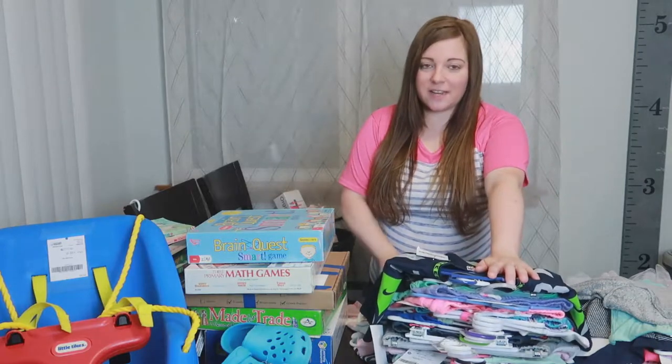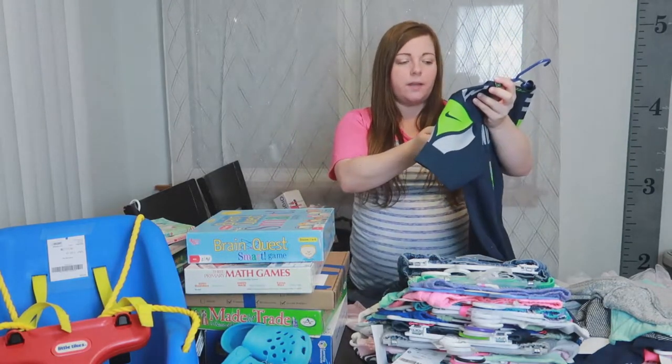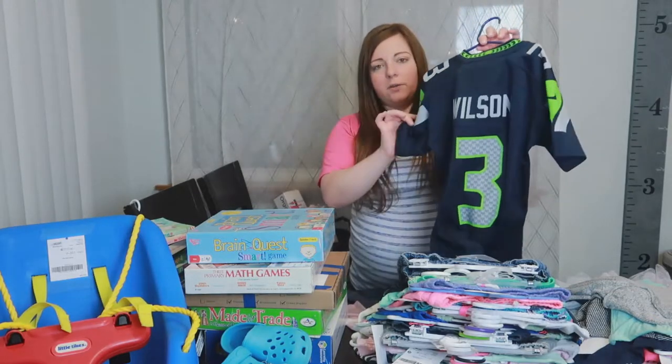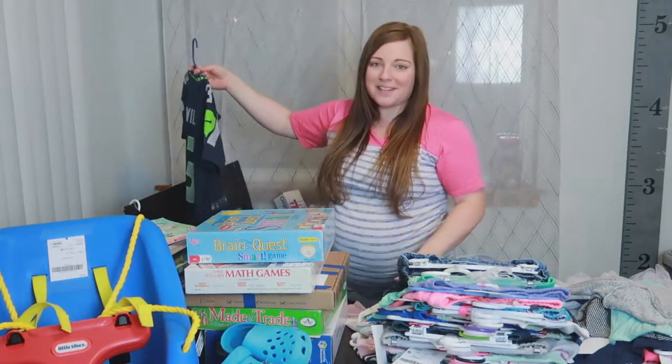Now the rest of this stack is Bailey's stuff. She needed a Seahawks jersey — she outgrew hers and passed it down to Quinn. So this one was $10 and it's seriously in like new condition. All of this is a great deal so I won't keep saying that.